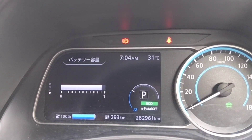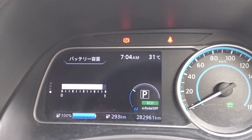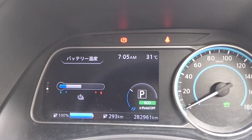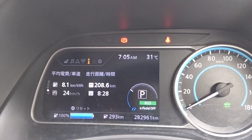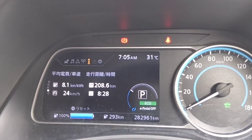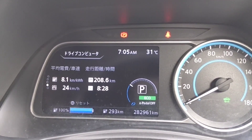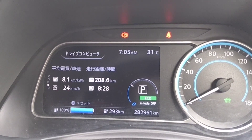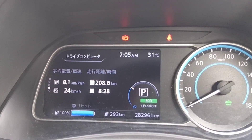This is the battery capacity bar — 11 segments. This is current consumption: 8.1 km per kilowatt hour. I could say my car keeps good condition.